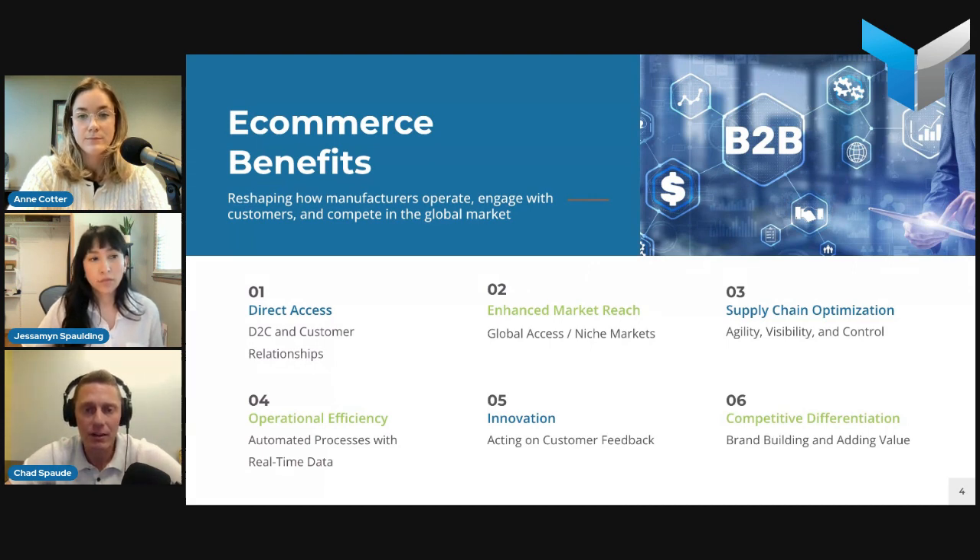Another benefit is supply chain optimization. E-commerce platforms can provide visibility and control over your supply chain — you can identify inefficiencies, optimize operations, and see how things flow with data coming back to help make business decisions. It also gives you the ability to change quickly — if there's an uptick in orders or disruptions in supply, you can pull products from your site, modify things, and market more heavily based on market conditions.